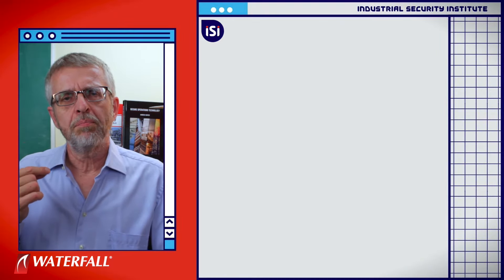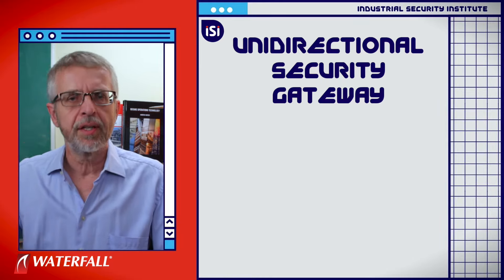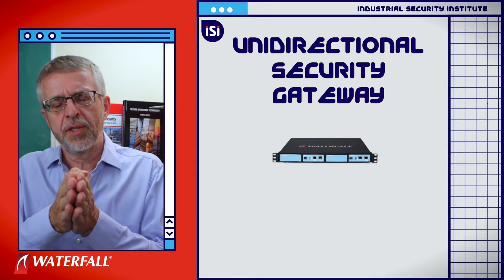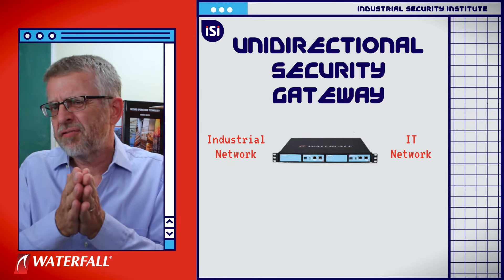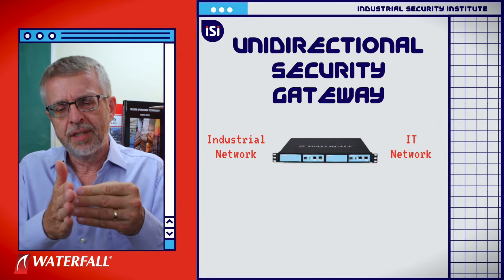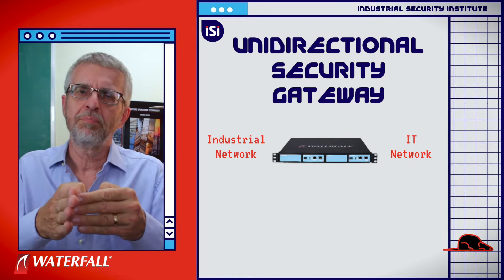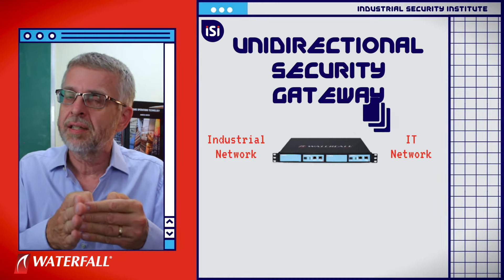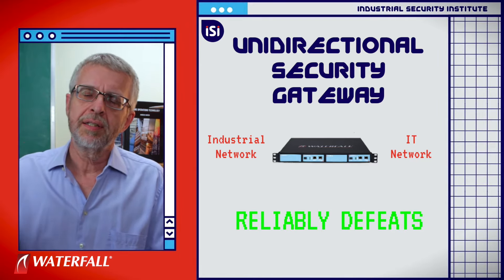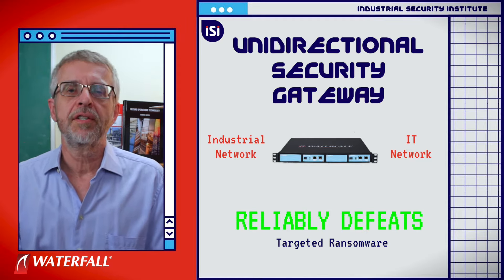When a unidirectional gateway is installed as the only connection between the industrial and IT networks, it is not physically possible to send attack information through the gateway hardware into the industrial network — not RAT commands, not malware, not remote desktop, nothing. The unidirectionally protected water treatment plant reliably defeats this class of attack in spite of its medium grade of sophistication.